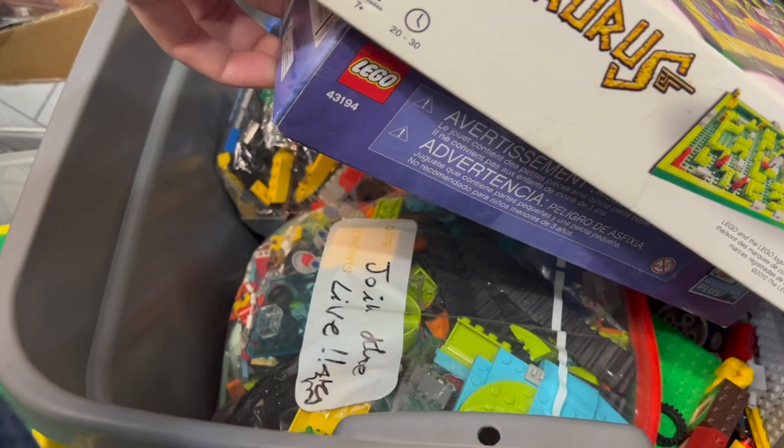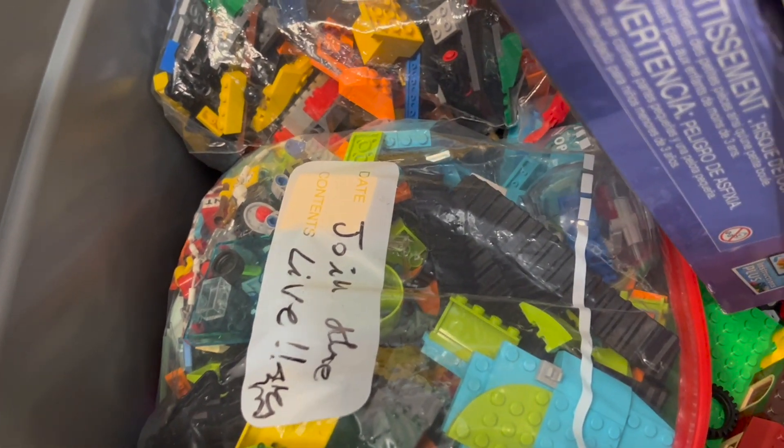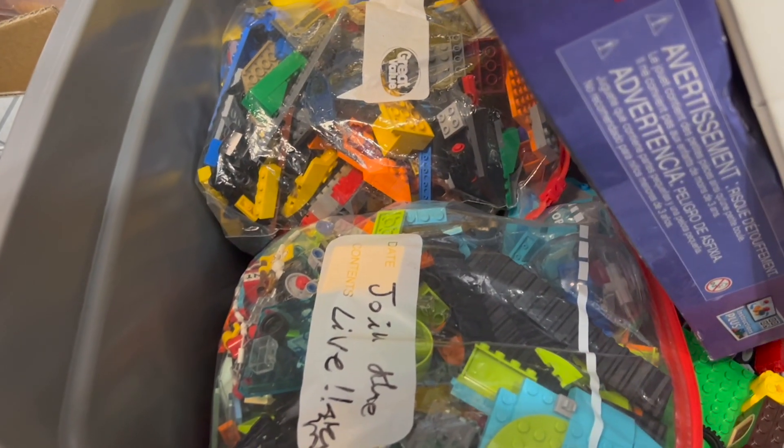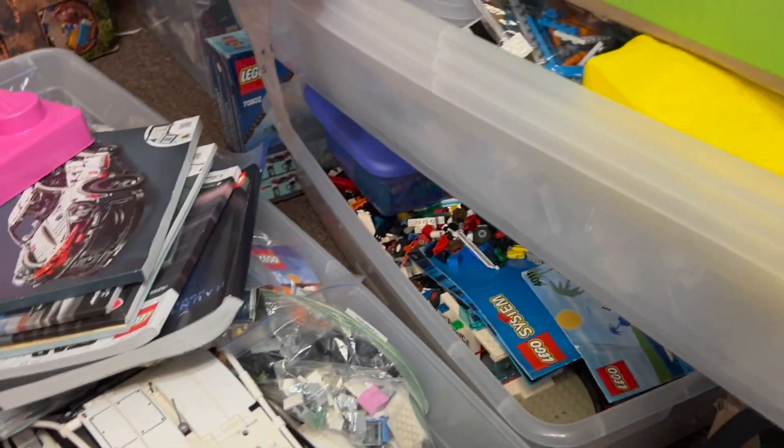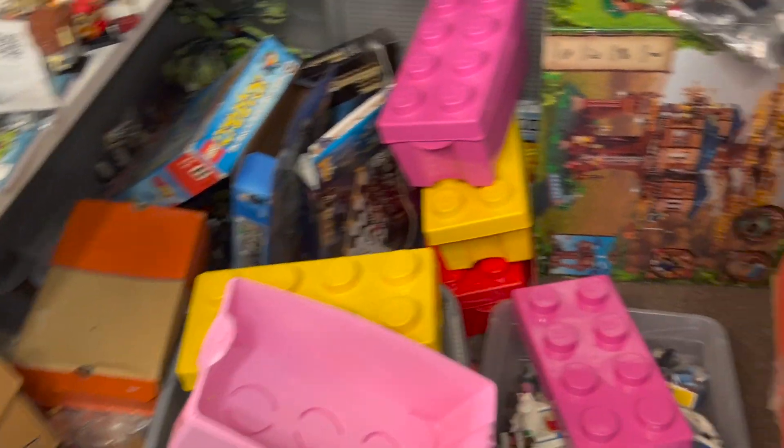Got a couple of boxes, some other games, Disney princesses. Looks like Scooby-Doo stuff there, but that's just the color of the bricks suggesting that. Some more bulk stuff down below. Yeah, just a lot of stuff — Ben has got his work cut out for him today.